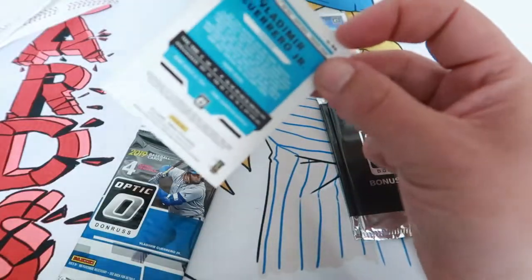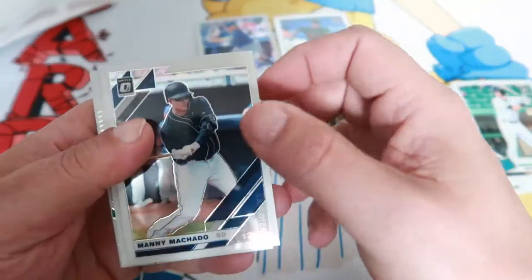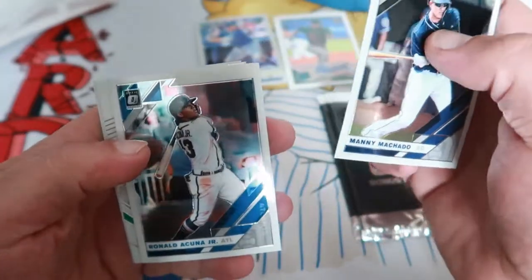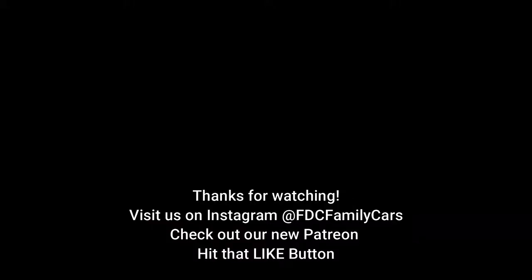Now look at that — speaking of Vladdy, right on the back you got a Rated Rookie of Vladdy! Manny Machado, we got a Ronald Acuna Jr. — that's a nice one! So that's what we got — a little bit of a haul there.